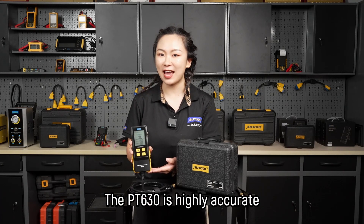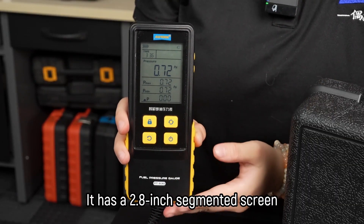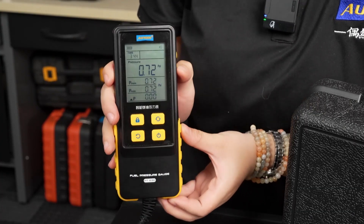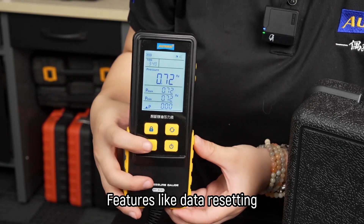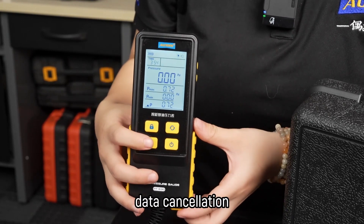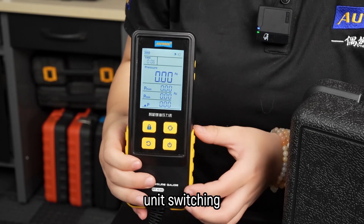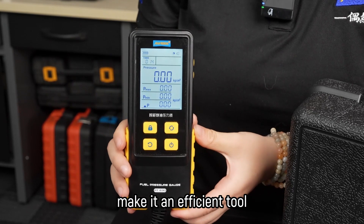The PT630 is highly accurate, reliable, safe and responsive. It has a 2.8-inch segmented screen, so you will be able to see everything clearly, even in the dark, thanks to its background display function. Features like data resetting, data cancellation, data locking and unlocking, and unit switching make it an efficient tool for fuel pressure measuring.